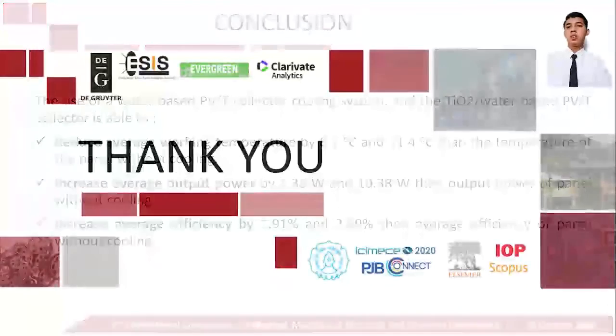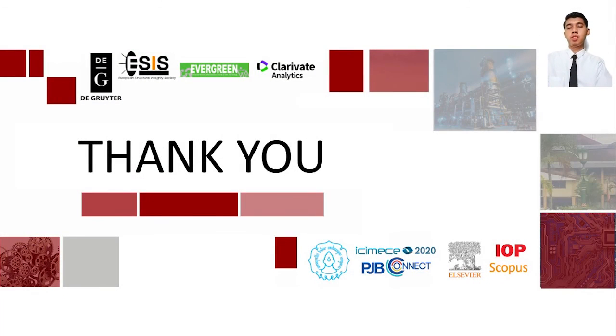This is the end of my presentation. Thank you for your attention. Wassalamualaikum warahmatullahi wabarakatuh.